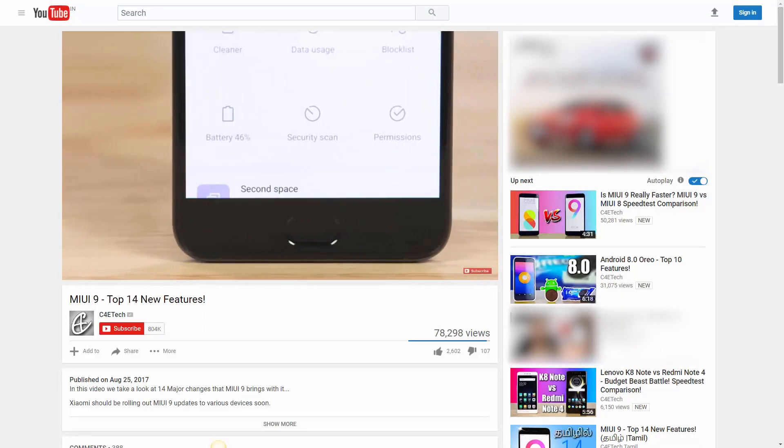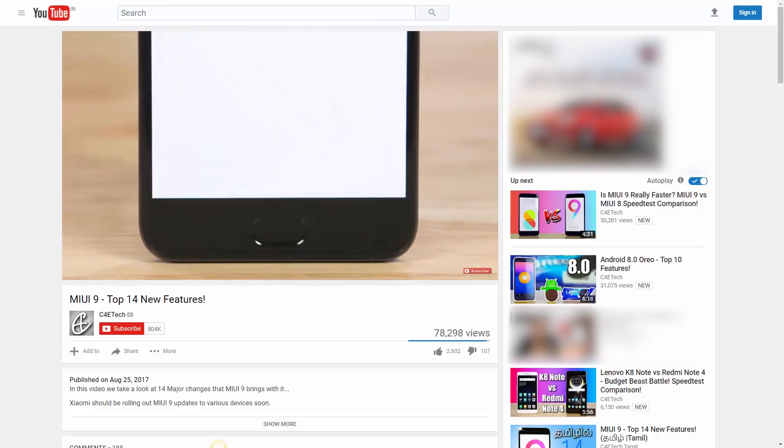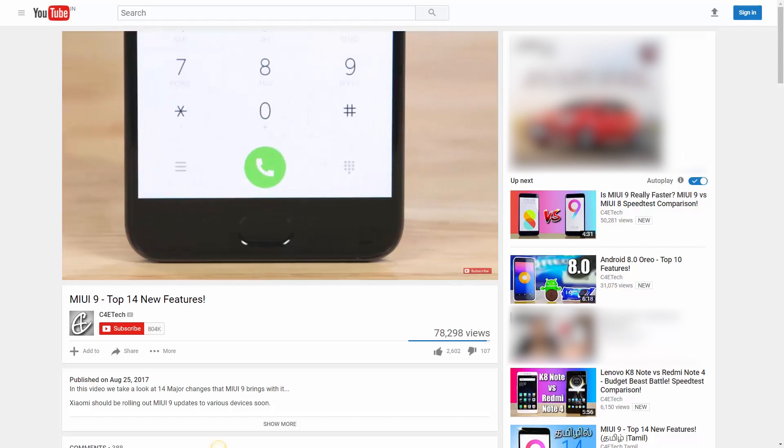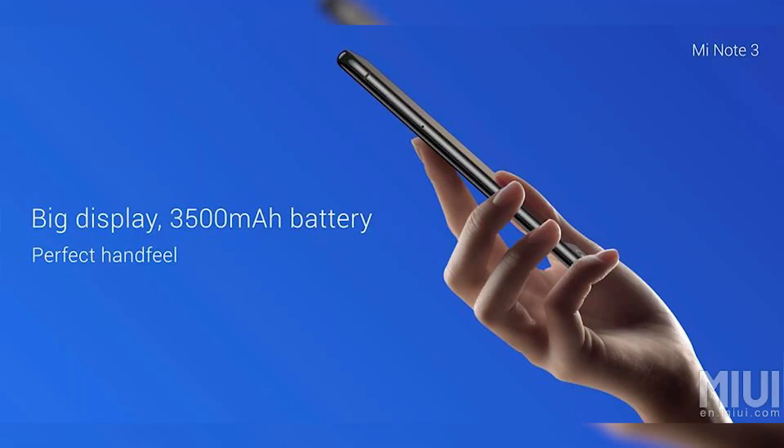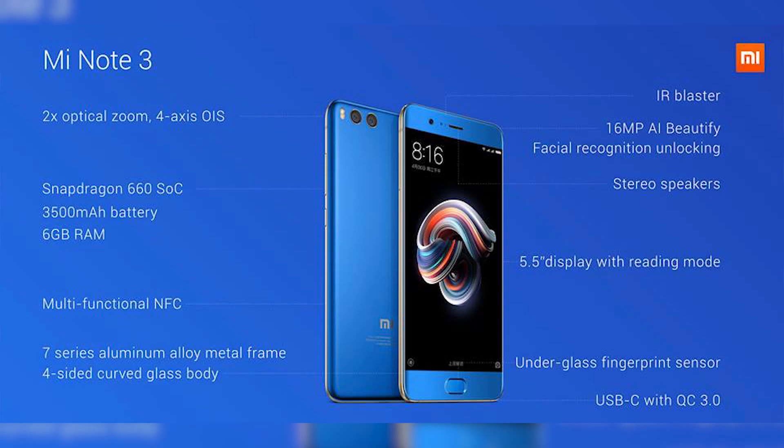If you want to check out the top 14 new features MIUI 9 brings with it, here's a card to a video on the same — do check it out and let us know what you think. All this will be backed up by a 3500mAh battery, and of course there is support for Quick Charge 3.0 via the Type-C port.